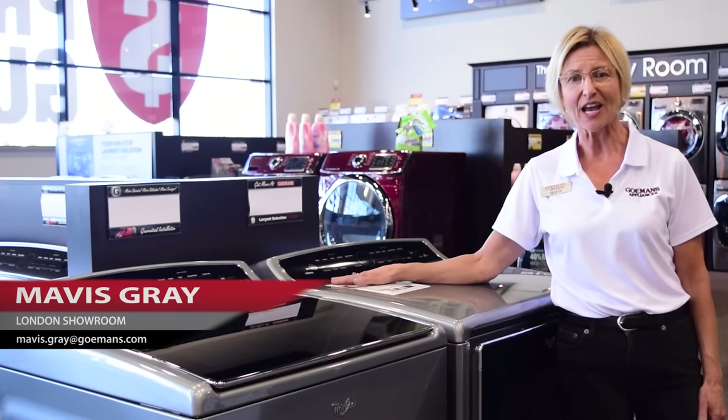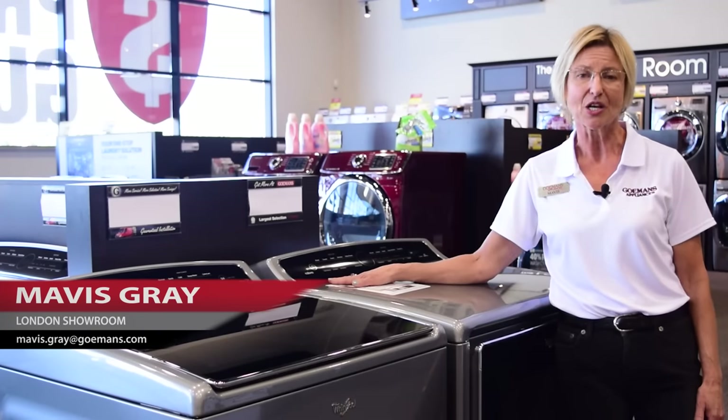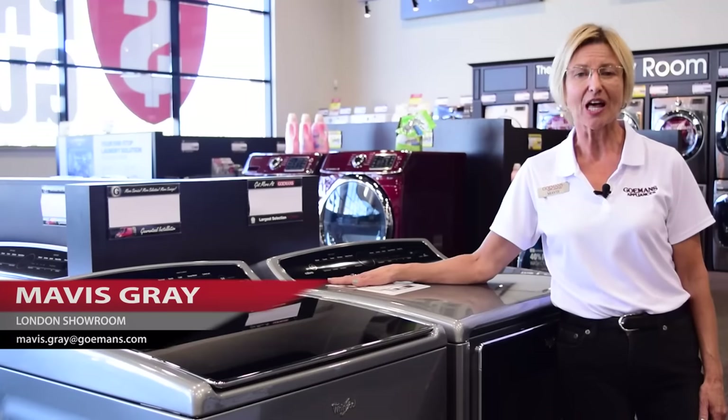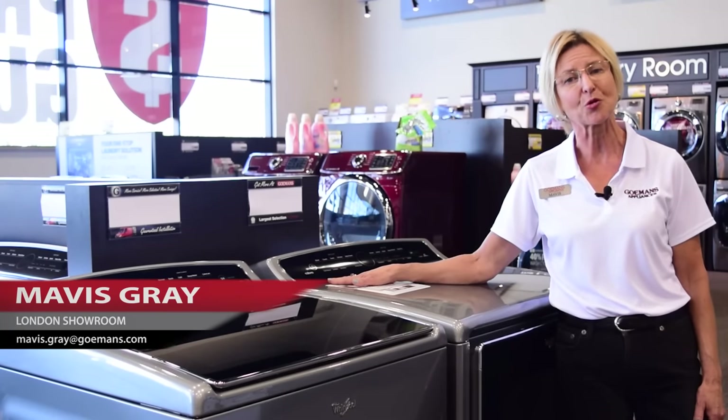To learn more about the Energy Star qualified Cabrio laundry pair or other appliances, we invite you to check us out online at Gohmans.com or visit one of our local Gohmans showrooms today.